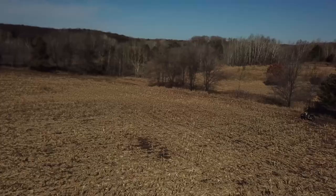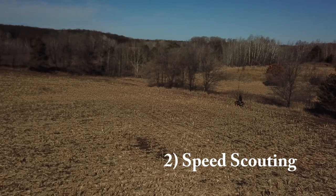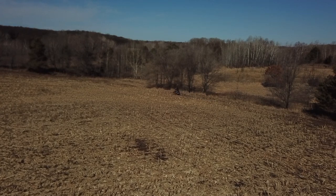Number two: the speed with which you can scout is much better. You can run the entire perimeter of a field, for example, checking for rubs and scrapes in a fraction of the time.